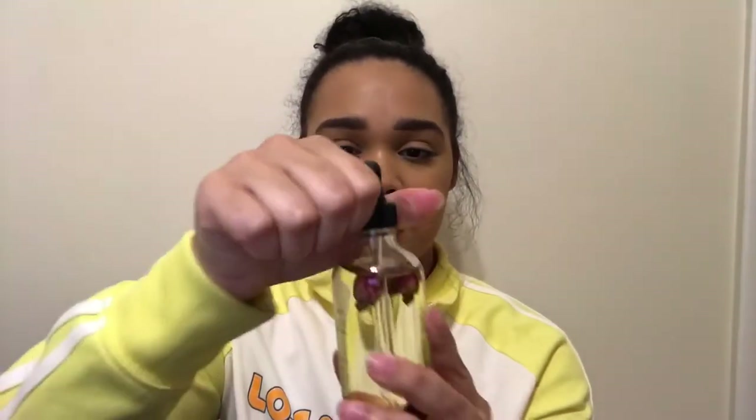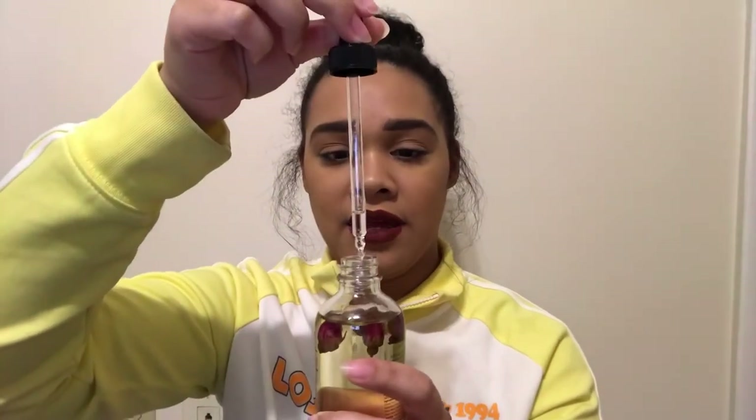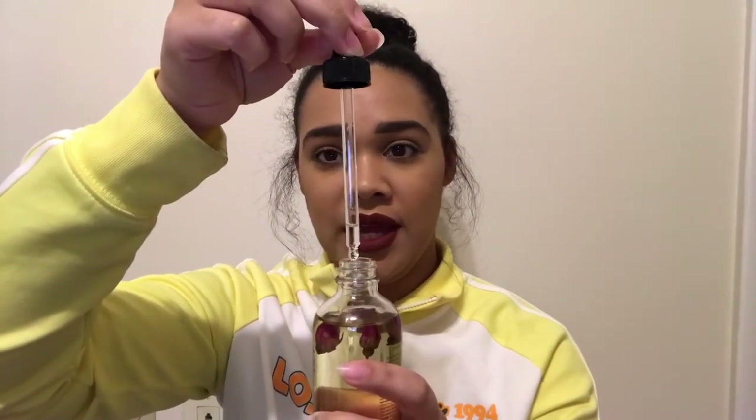What I do is I open this and I do one, two, three — three drops is enough for your whole face. Three drops for your whole face.